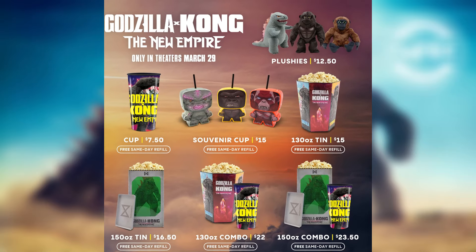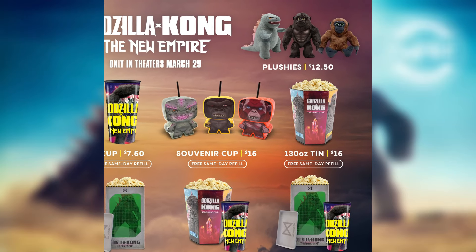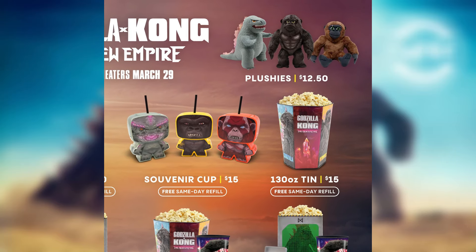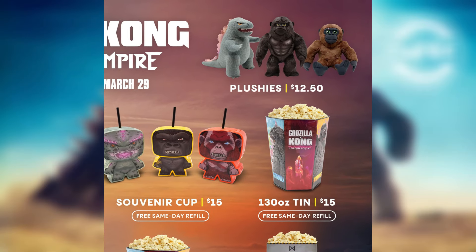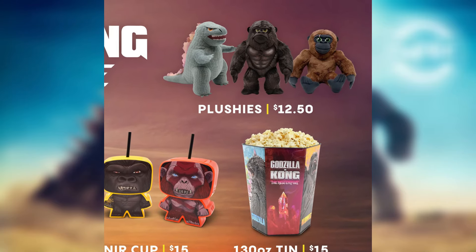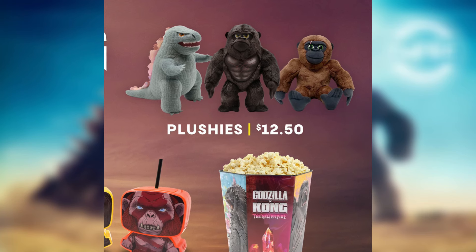We also got some more official plushies — they look pretty interesting and funny at the same time. Godzilla Evolved, Kong, and Zuko look pretty good. They're $12.50, not too bad. I'm excited to see them in person but sadly there's no Cinemark near me right now, though one is apparently being built.